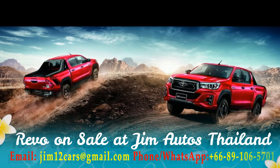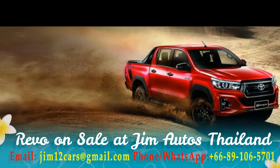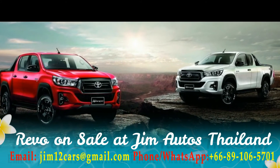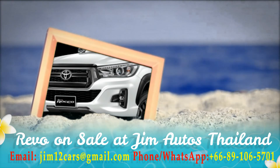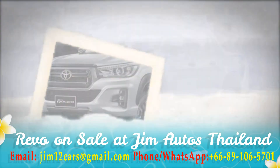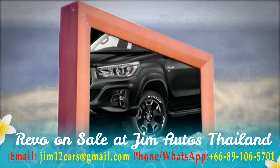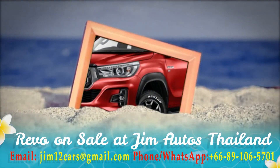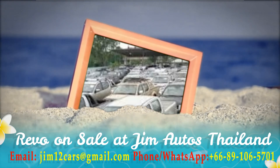Don't forget to call us at +66-89-106-5701, also available on WhatsApp, Viber, and email at jim12cars@gmail.com. We offer the full range of Thailand vehicles.